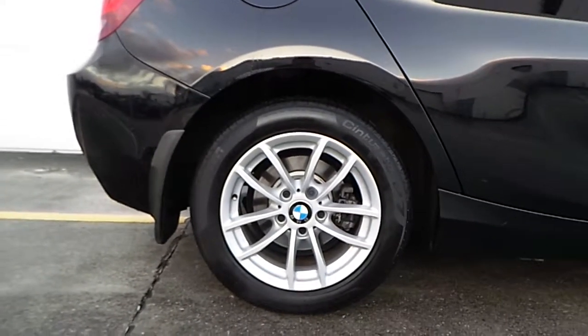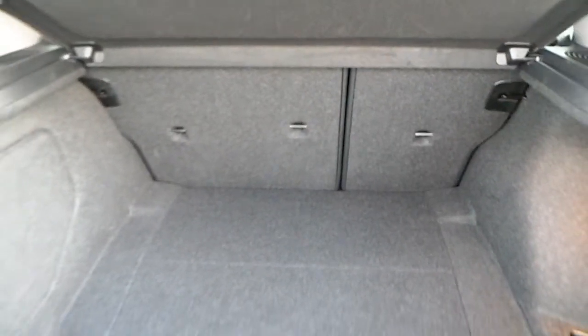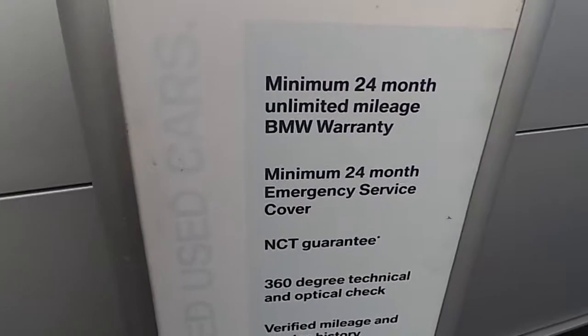Here are the 16-inch alloys with run-flat tyres. Here is the boot space, and the rear seats also have a 60-40 rear split.